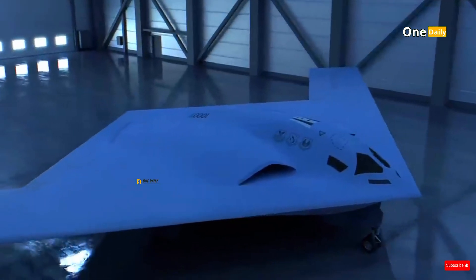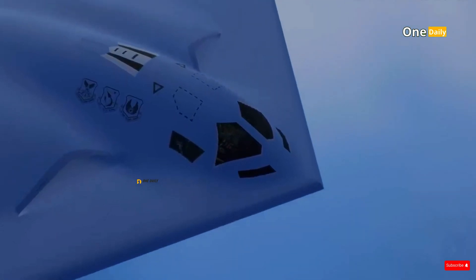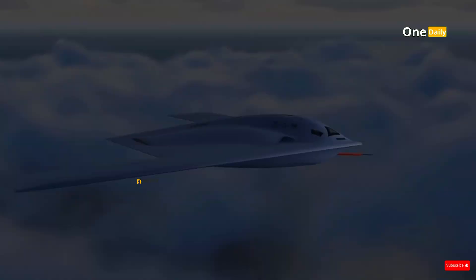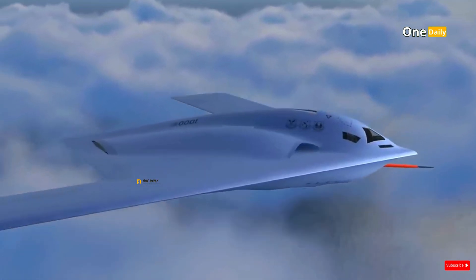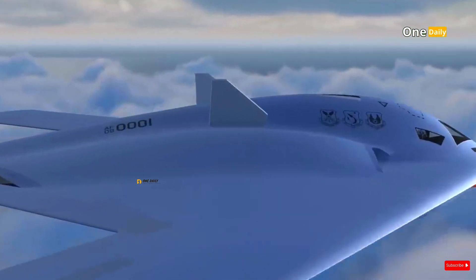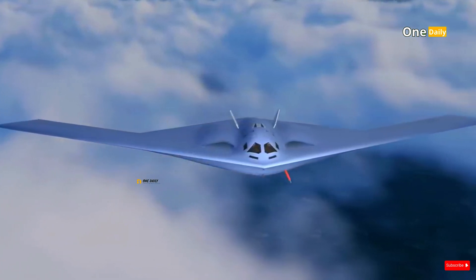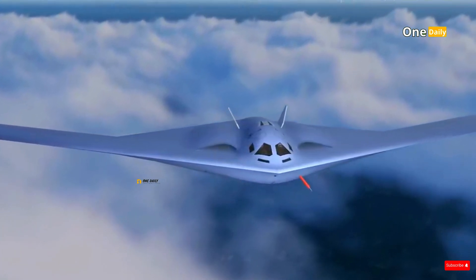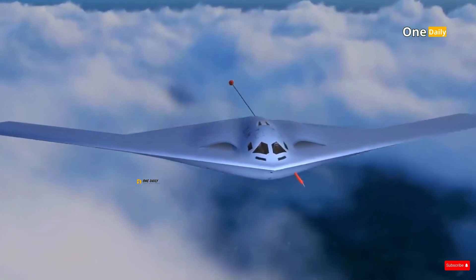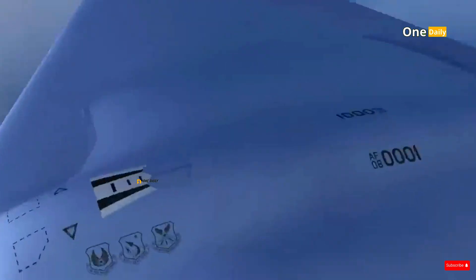One of the most striking aspects of the B-21 Raider is its stealth design. Like its predecessor, the B-2 Spirit, the B-21 uses a flying wing configuration — an integrated wing with no tail or fuselage protruding. This flying wing concept not only reduces air drag but also significantly reduces its radar cross-section, making it difficult to detect by enemy radar.